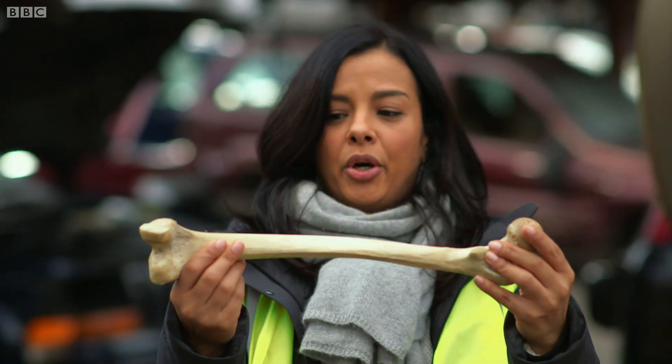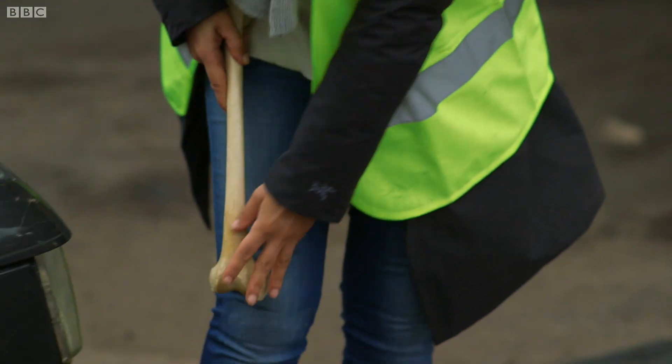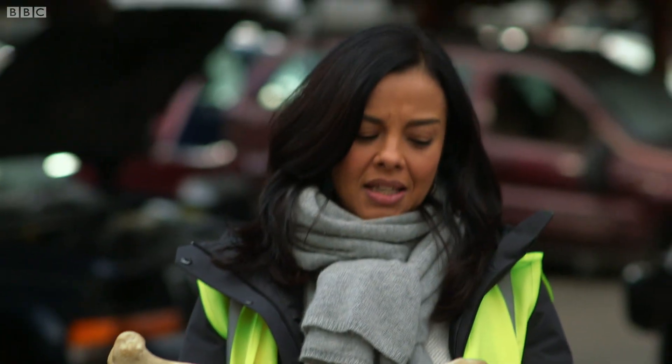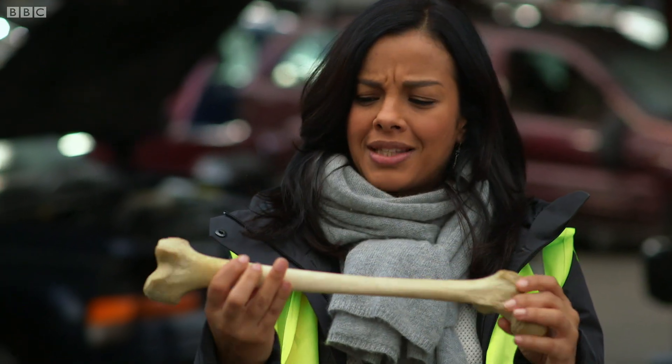This, obviously, is a bone. It's the long thigh bone that runs from your hip joint to your knee, and it's called the femur. And it looks like it's pretty much made up of one material — bone — but it's actually far more complex than that.